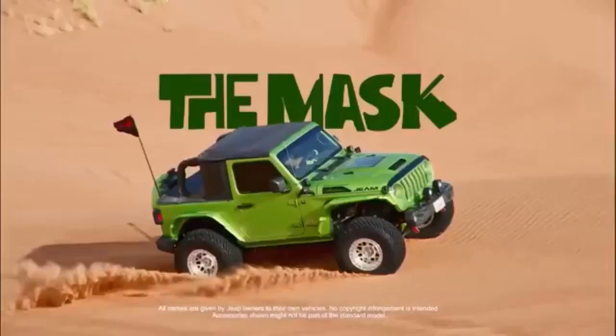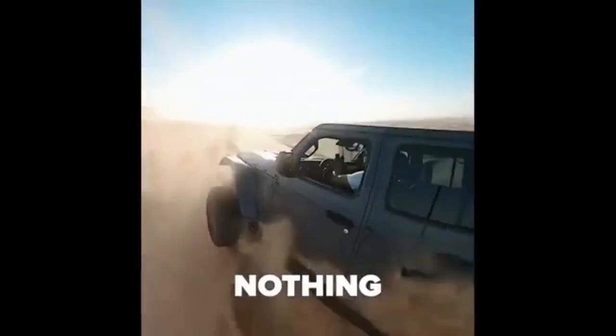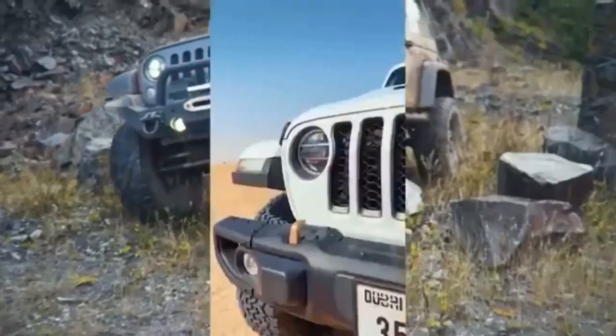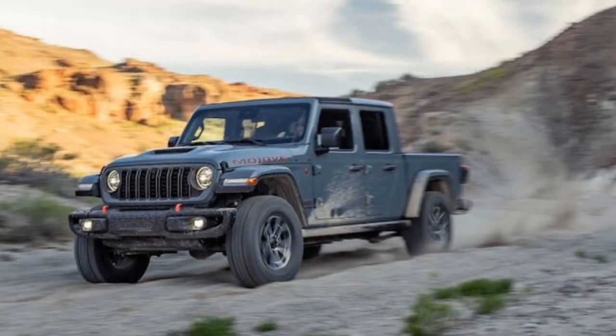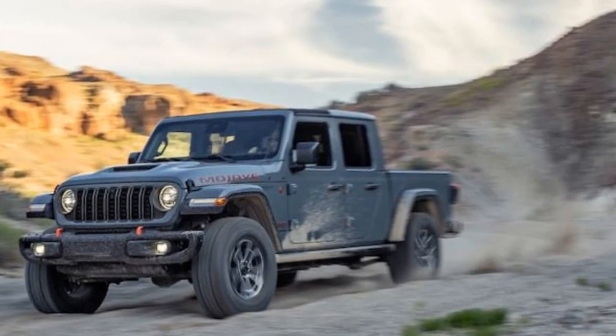When the Jeep Gladiator pickup truck debuted in 2020, it filled the gap left since the days of the Cherokee-based Jeep Comanche. The new Gladiator was a perfect blend of a full-fledged truck and an authentic Jeep, available in two distinctive versions: the rugged Rubicon and the high-speed Mojave.